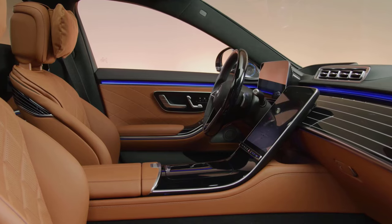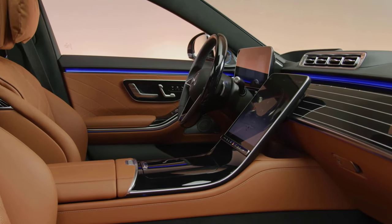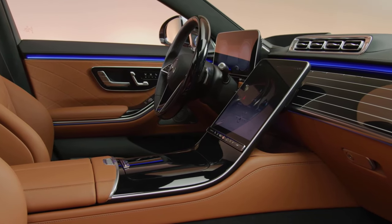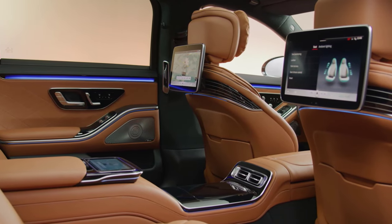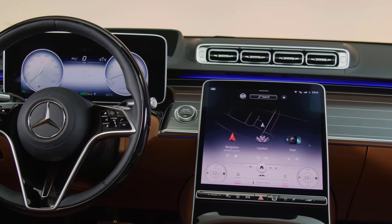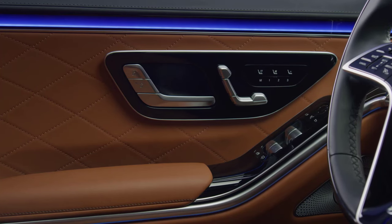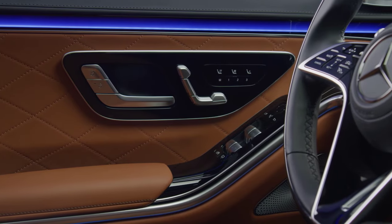Step inside the 2023 S-Class and you're immediately enveloped in a sanctuary of luxury. The interior features top-of-the-line materials, including available Nappa leather seats, open-pore wood veneers, and aluminum inlays. The cabin is spacious, offering ample legroom and headroom for both front and rear passengers. The dashboard is a work of art, featuring a minimalist design with a focus on ergonomic functionality. Ambient lighting, adjustable seats with massage functions, and a high-quality sound system complete the experience, making every journey a pleasure.